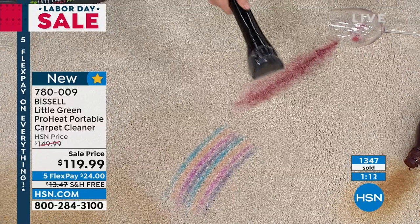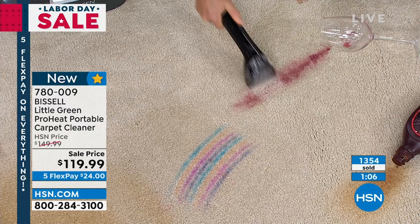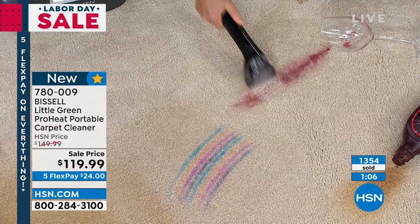Let's start with the wine — red wine, anything tomato-based, you add that formula and allow it to scrub. This is deep down in the carpet. Look at that wine — it's gone. Now we're going to go over to the marker — add your little formula. The hose is really adjustable.